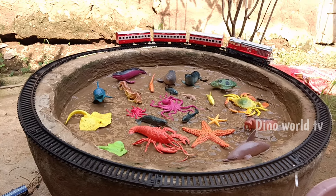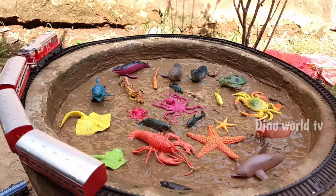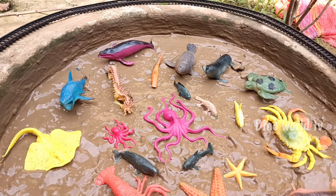Hello friends, welcome to my channel DenoWorld TV and I hope you all are well. Wow guys, look — the train is running round and round and the sea animals are stuck in the mud.